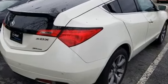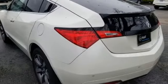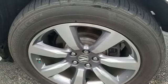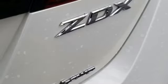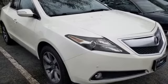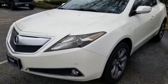V6 engine, gas pressurized shocks, streaming audio, power heated mirrors, dual zone climate control, auto dimming rear view mirror, external memory control, doors and push button start proximity key, voice activated climate controls, front and rear parking sensors, and automatic transmission.